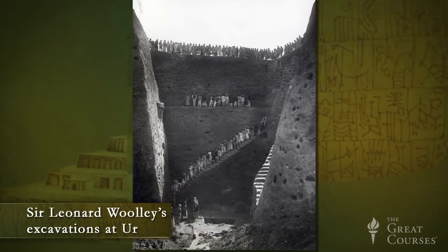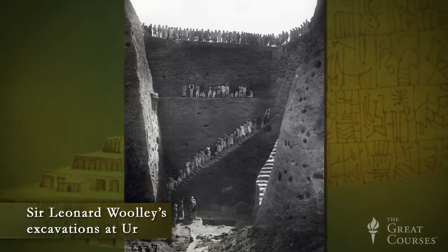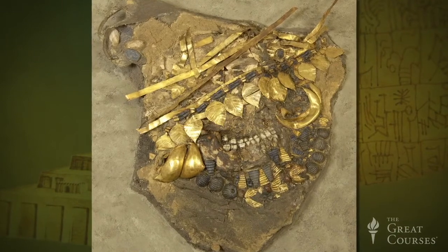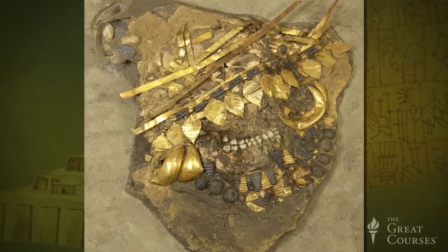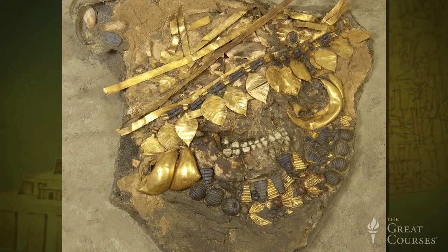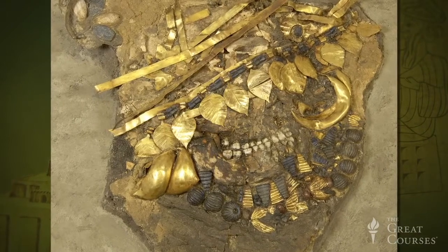Sir Leonard Woolley, while excavating the Great Death Pit at the ancient Mesopotamian site of Ur, found two sculptural figures — one broken and the other flattened and crushed beneath the soil of the tomb. Their outline, however, was clear, and it made it possible to reconstruct them provided they were carefully removed. This was true of many objects found in the Royal Cemetery. As you can see here, the state of these excavated objects was similar to that of a queen and attendants, richly garbed in gold headdresses and jewelry, whose crushed skulls were also found in the death pit.